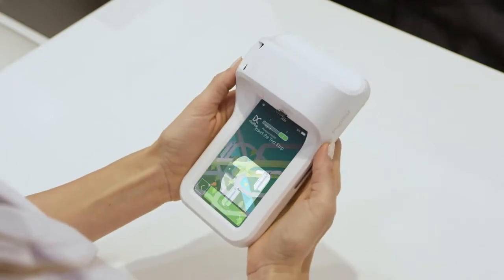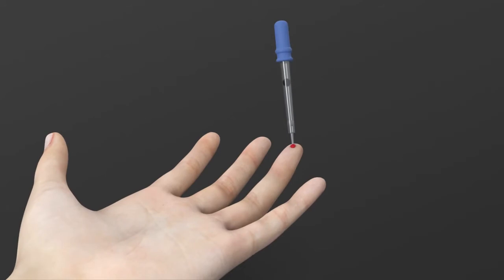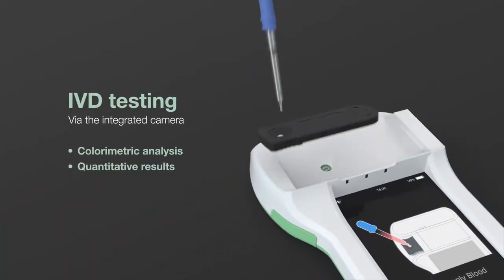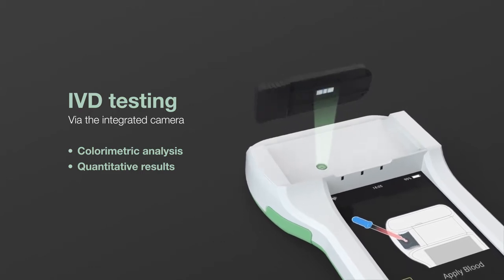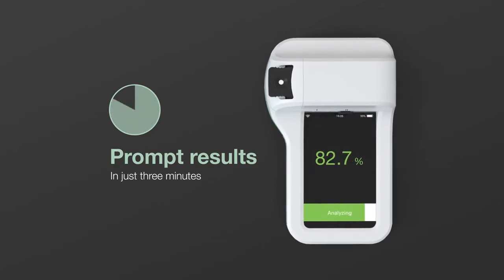Our cutting-edge colorimetric technology makes the measuring process simple. When you need to find out the status of your health, the new Pixotest point-of-care system uses breakthrough technology to perform accurate testing and provides fast results in as little as three minutes.